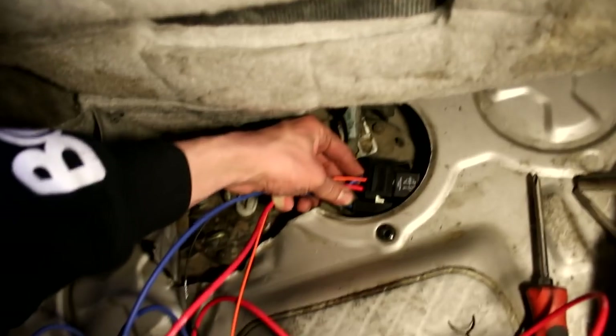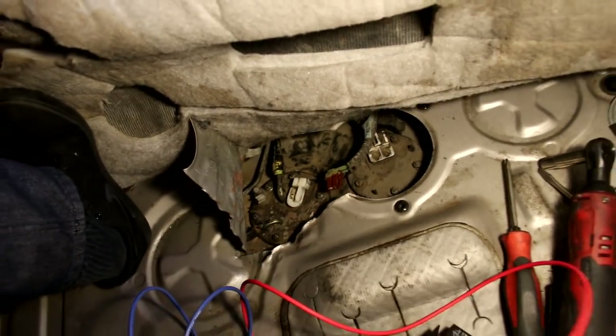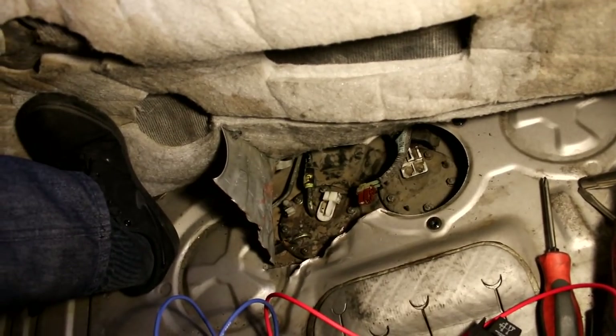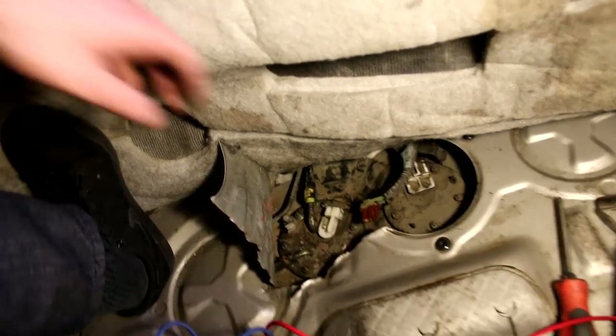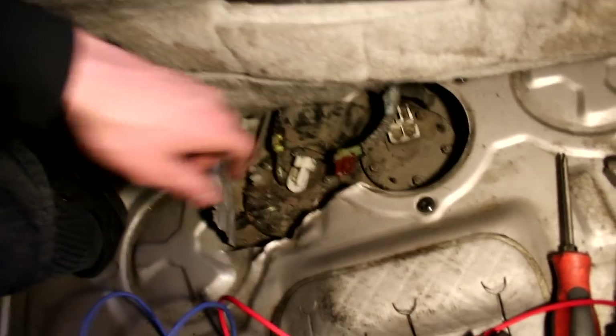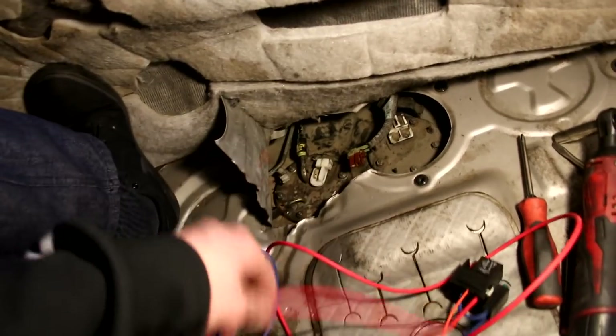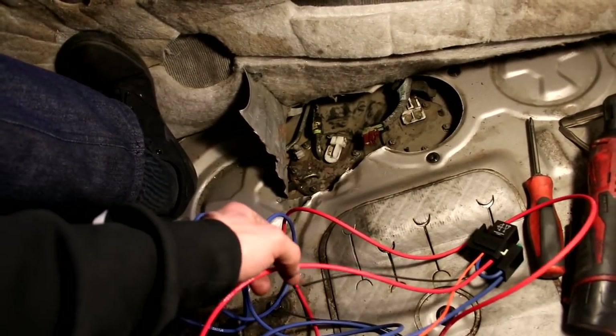It looks like it should fit nicely under here, just hide it out of the way so when people get in the back they're not stepping on it and it doesn't mess up our connection. I also want to make sure that the spade connectors fit on here tight because we don't want those slipping off by accident — that could be bad. I'm going to make sure it has enough wire first and then I'll start getting everything wired up.